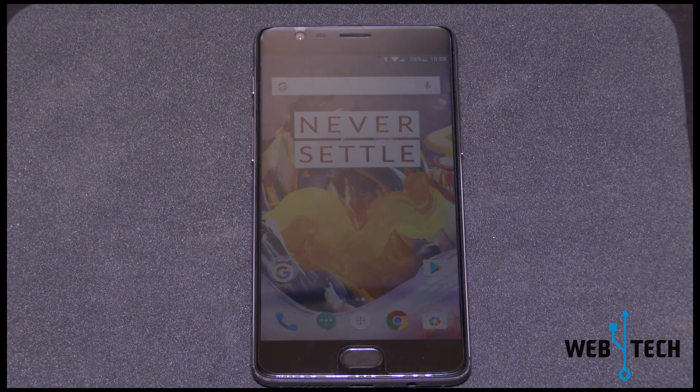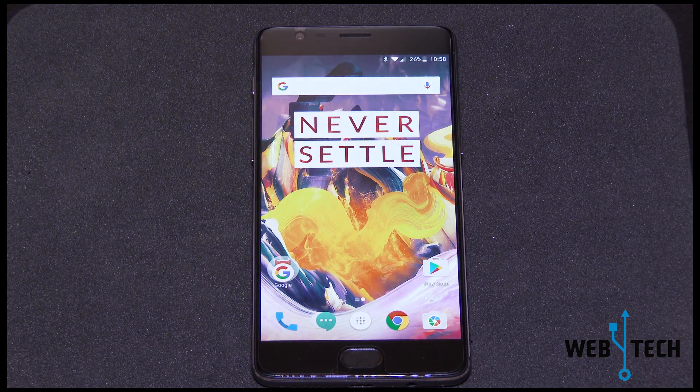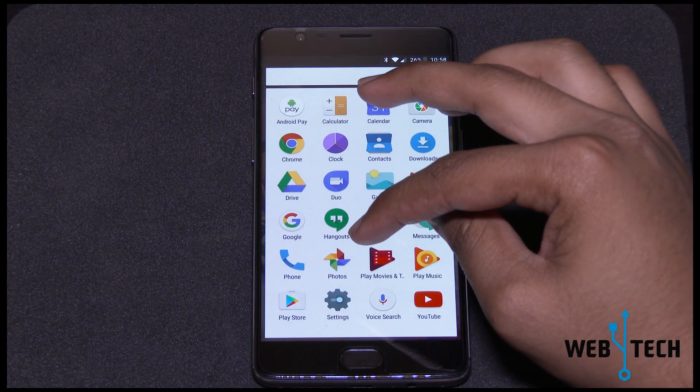OnePlus began to roll out the incremental update for OnePlus 3 and the OnePlus 3T on Thursday. It is known as OxygenOS 4.1.0 and Android 7.1.1. So let's take a quick overview of what they did and what I've been seeing since I used it for 3 days.